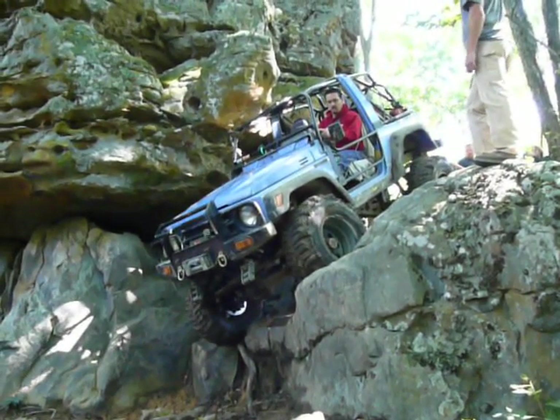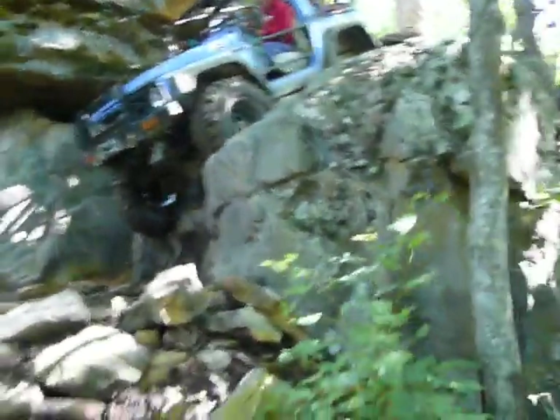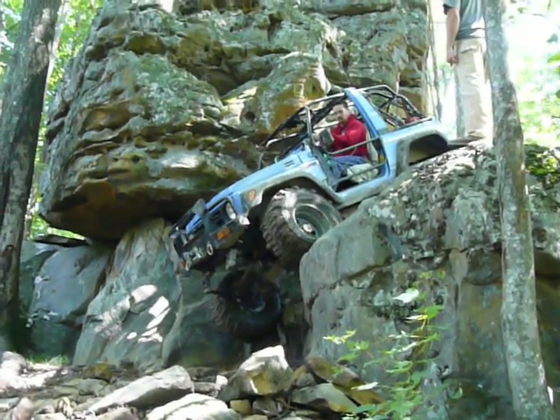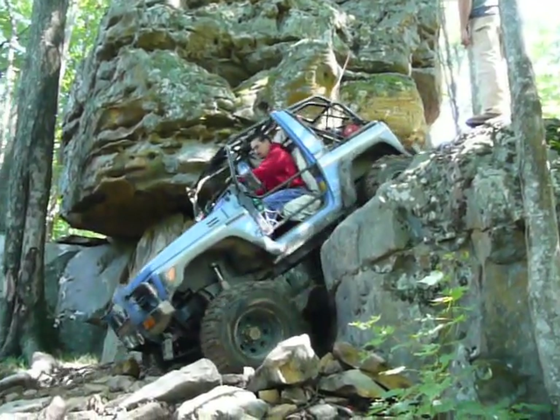All right, man. You've got about six inches. You can drop off the picture. Thank you, man. You can pull it up down. There you go.